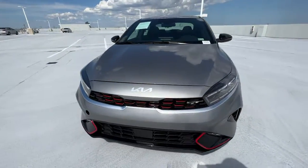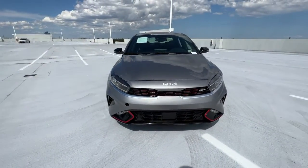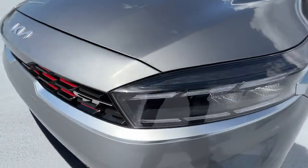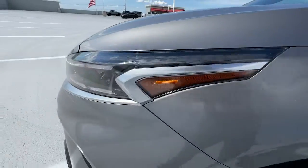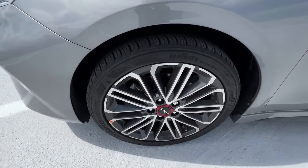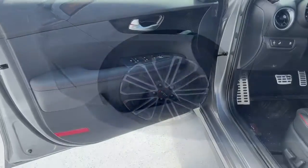The following are some of this vehicle's highlighted options: keyless entry, navigation system, satellite radio, fog lamps, dual zone AC, aluminum wheels, electronic stability control, traction control, intermittent wipers, and floor mats.